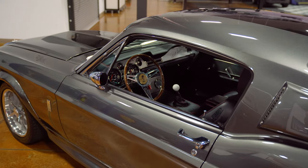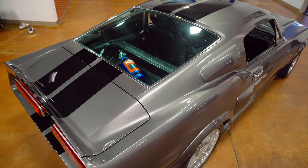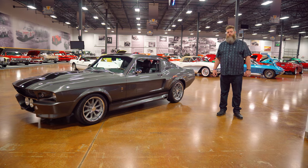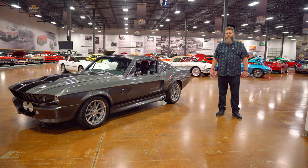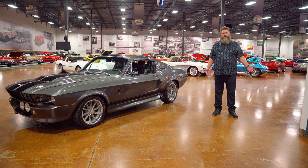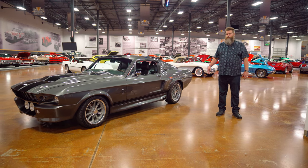Foose supplied the parts; Cinema Vehicle Services actually built the cars. If you've seen any movie, you've seen a movie with Cinema Vehicle Services cars in it. They've been around for close to 50 years, and they supply everything from comedies to action films. It's kind of hard to tell how many Eleanor Mustangs were produced for the film — some sources say seven, some say 12 — but what we do know is they were produced to varying levels.